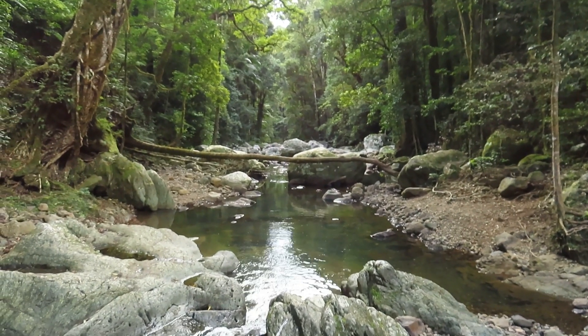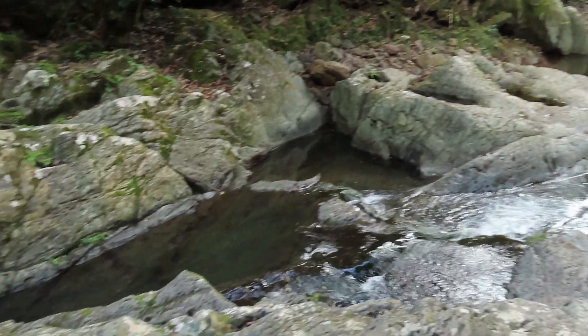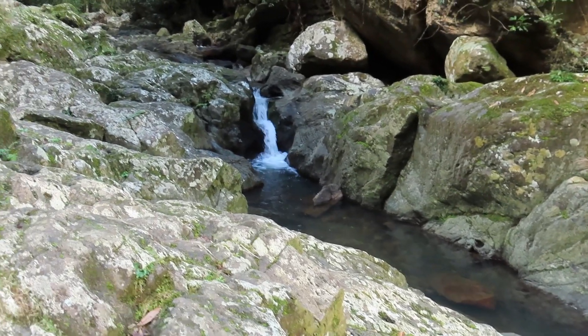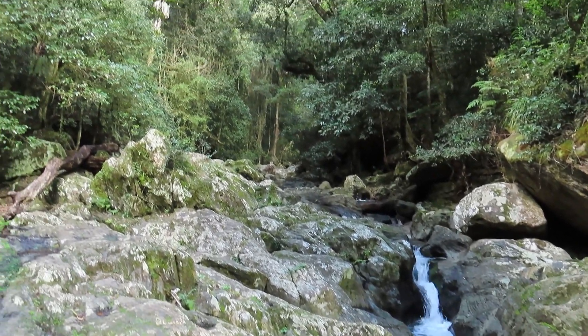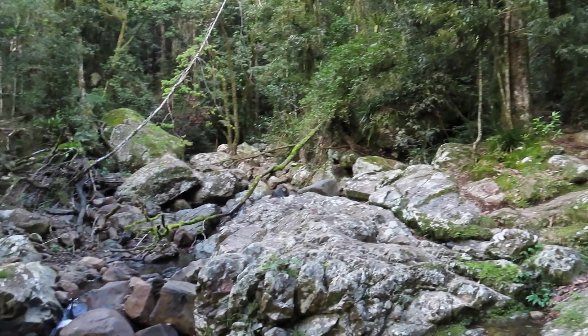Here I am at Meeting of the Waters. I'm probably just over halfway into the walk, and it's been about two hours or so — decent time. This is where numerous different creeks all come together to form the Little Narang Creek, which I assume heads out towards Narang. Cool little spot.